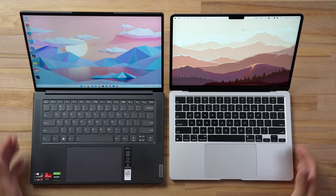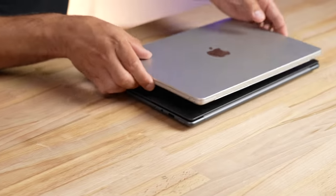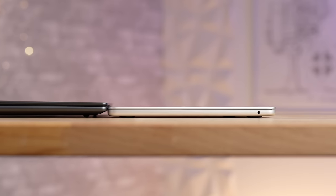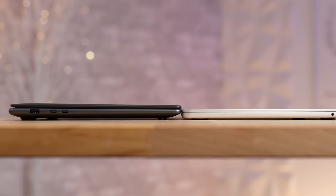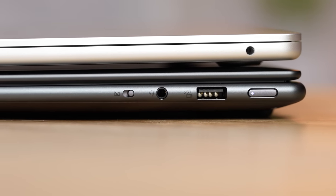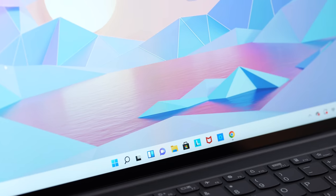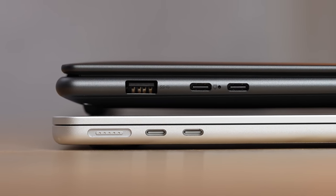Starting with the actual designs — this Lenovo is classy, kind of old school but with modern touches. The MacBook is all flat now whereas the Lenovo went to a nice round, bubbly style, slightly tapered. We also have a lot more buttons and ports on the Lenovo: a USB-A port, headphone jack, power button, and even a physical switch to turn off the webcam.